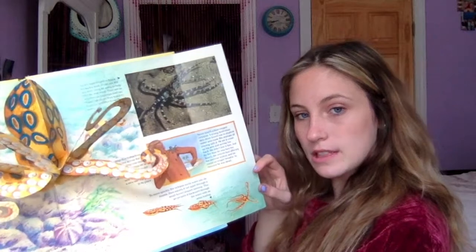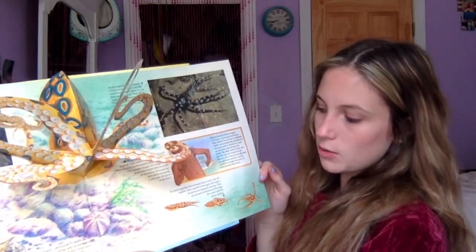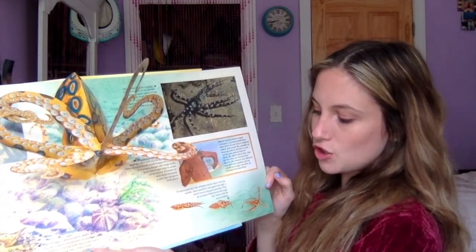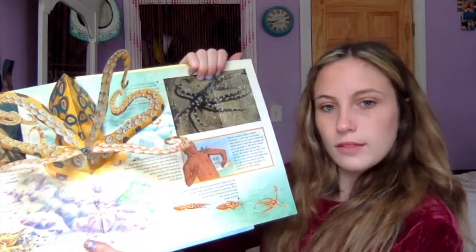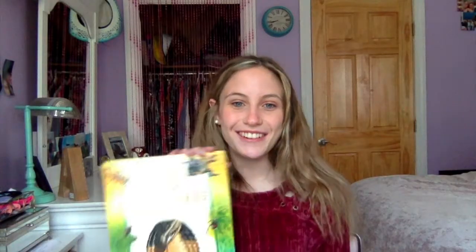Down here, this little picture says: to move quickly, the octopus sucks water into its mantle and squirts it out again through a small funnel-shaped opening. This jet propels it backwards through the water with its arms trailing. So I hope you enjoyed my reading of this book. I hope I inspired you to read more about nature's deadly creatures. Bye!